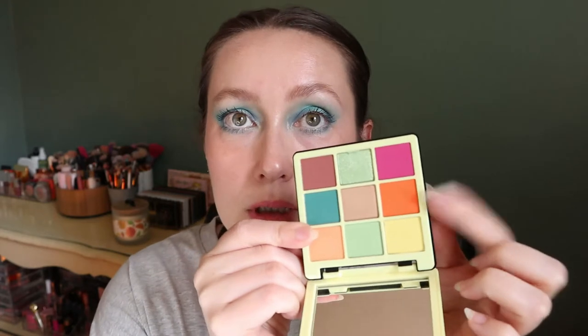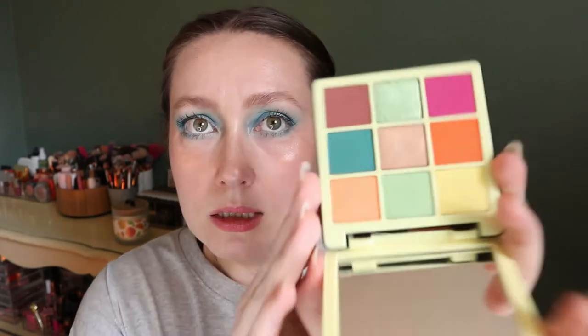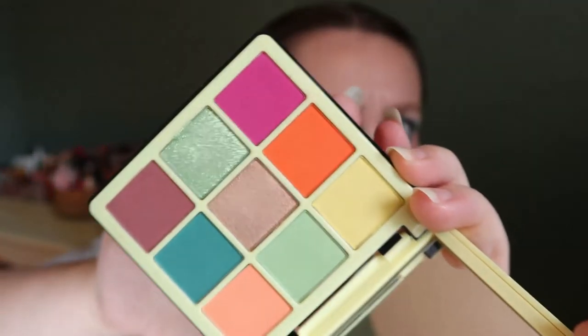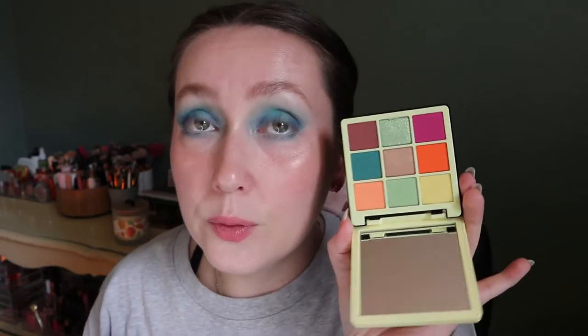This is the only mini Norvina palette I own because it's the only one that felt unique to my collection. I did use it once before and I remember really loving the orange. The colors look darker on camera but in person this orange is like a neon. I really liked this palette — it's really fun for summer because of the bright colors.